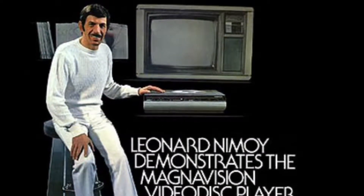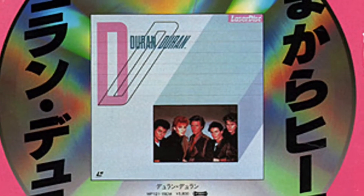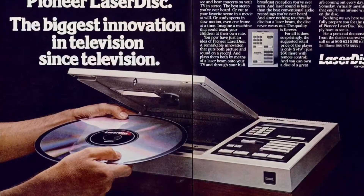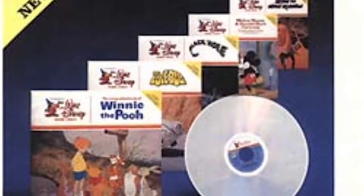But before this all happened, in 1972, MCA and Philips decided to work together to demonstrate the video disc. This partnership continued as Philips produced the players and MCA produced the discs. But unfortunately, this friendship only lasted about two years.